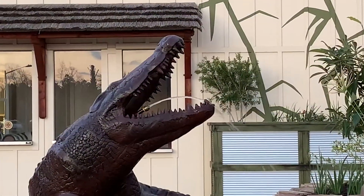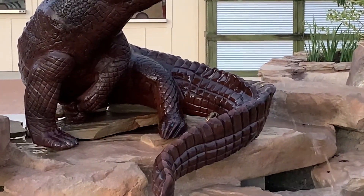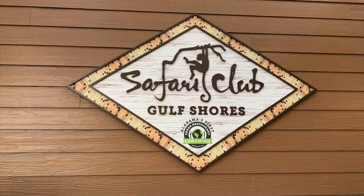Even though the zoo animals haven't all moved in yet, it's attracting many visitors at the newly opened restaurant called the Safari Club. The restaurant is open daily for lunch and dinner under the culinary leadership of Executive Chef Greg Bushmol.